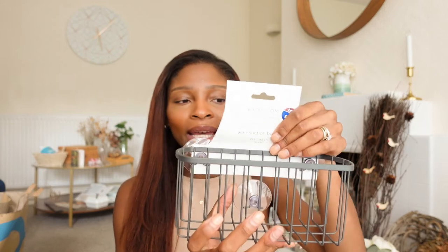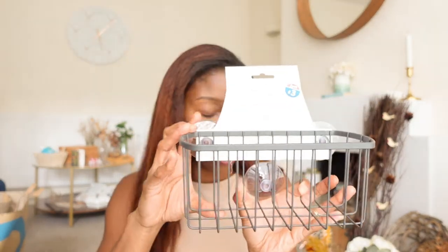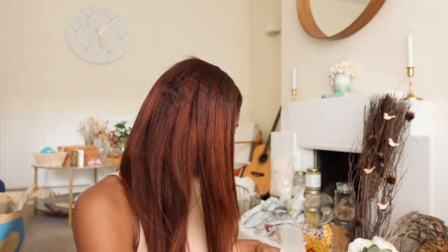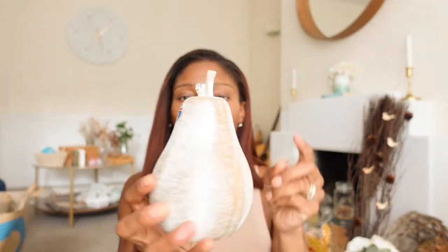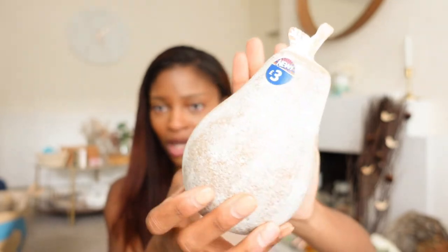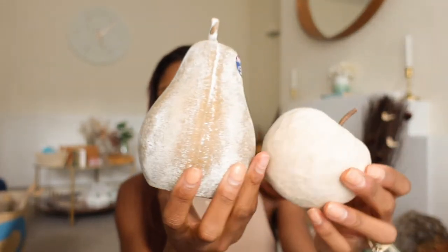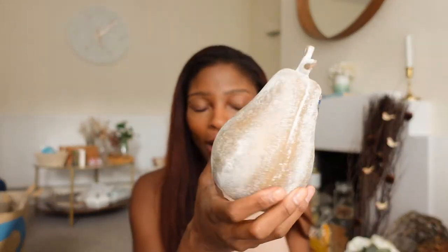I also got a bathroom caddy from B&M, but I'm actually going to use it in the kitchen to put liquid soap and hand wash in — that was about £3. I also got this plastic pear and I thought it was nice. I might spray paint it if I'm not a fan of the colourway. Primark did have a pear, but it was porcelain — I like this better. I'll put that with the faux fruit. It's giving grandma's house faux fruit but, like, aesthetic millennial.